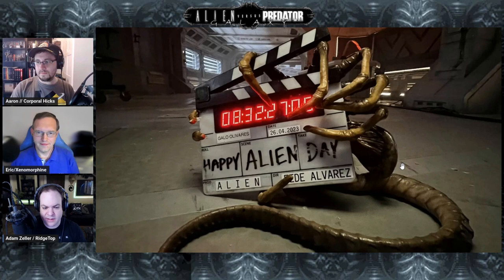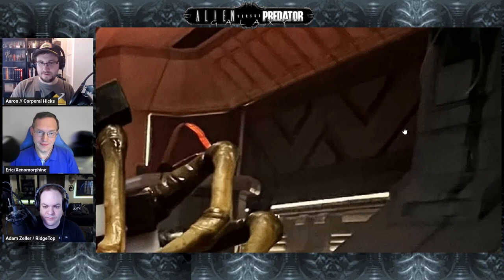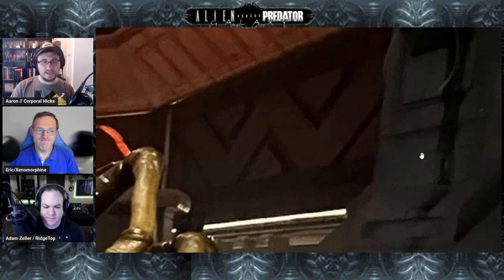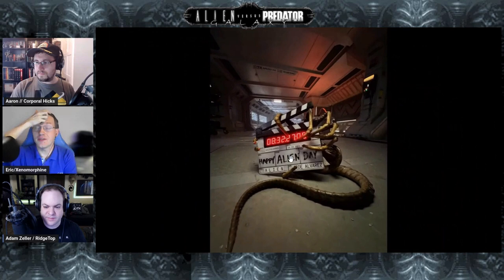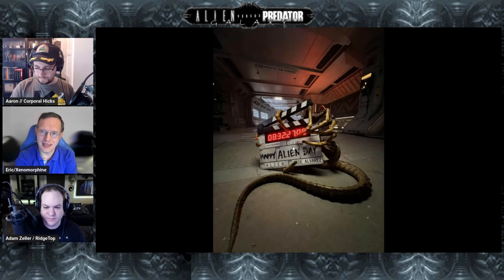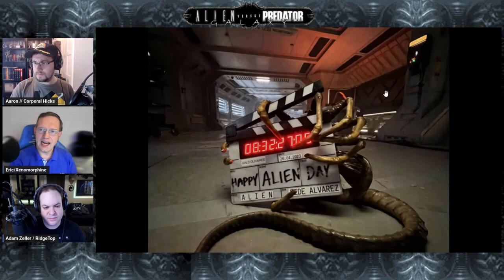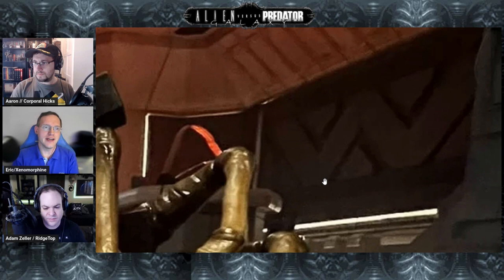On the clapperboard, we can see the cinematographer's name in the top left — Gallo Olivares. The board says 'Happy Alien Day' and the production title is simply 'Alien' with no 'Romulus' subtitle, and director Fede Alvarez is listed. There's also a Weyland-Yutani logo on the wall — a post-Aliens style logo — subtle and coming out of the wall. With the red emergency lighting in that section, you can make out the W in yellow and the Y in white, so under a flashlight it would probably look classic.